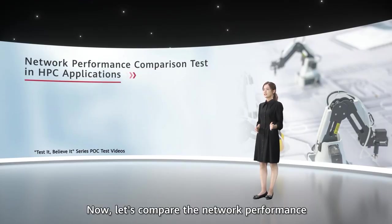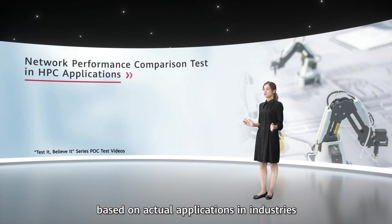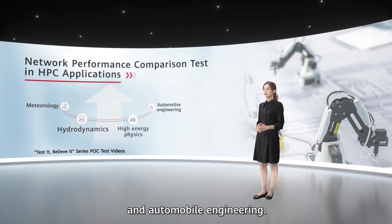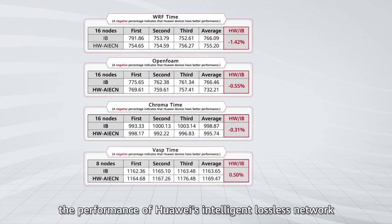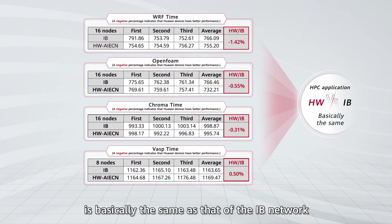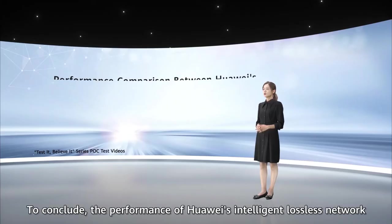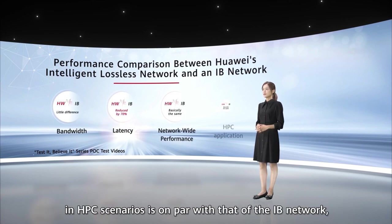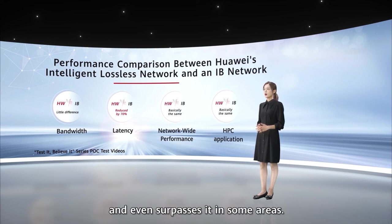Now, let's compare the network performance based on actual applications in industries such as meteorology, hydrodynamics, high-energy physics, and automobile engineering. According to the test results, the performance of Huawei's Intelligent Lossless Network is basically the same as that of the IB network in various typical HPC applications. To conclude, the performance of Huawei's Intelligent Lossless Network in HPC scenarios is on par with that of the IB network and even surpasses it in some areas.